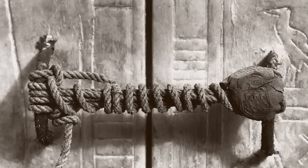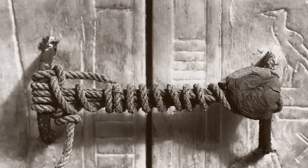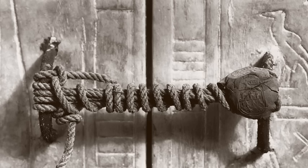His death in April 1923 contributed to the legend of the curse of Tutankhamun, but was more likely due to complications associated with accidentally infecting a mosquito bite while shaving.